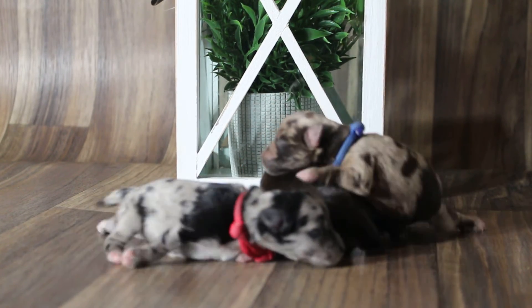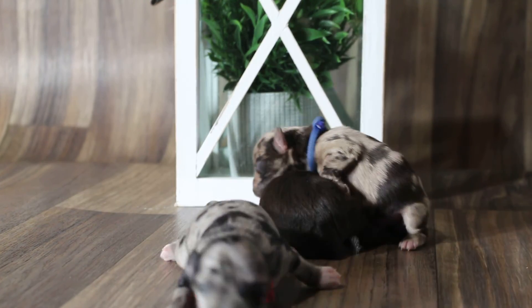Well, there they are — Daisy's litter at birth. One of them. Two.